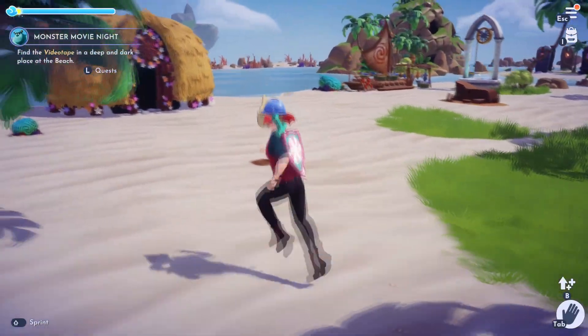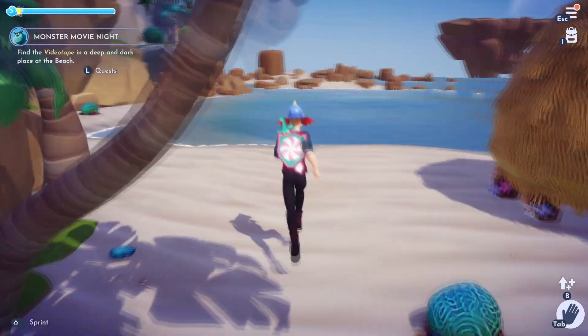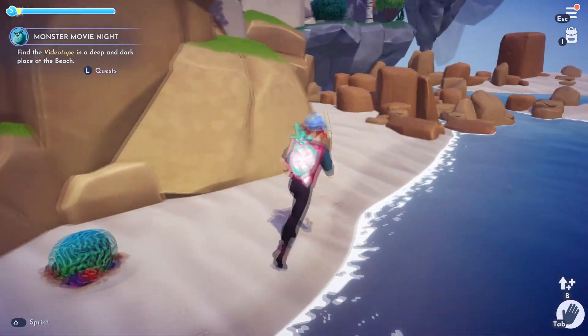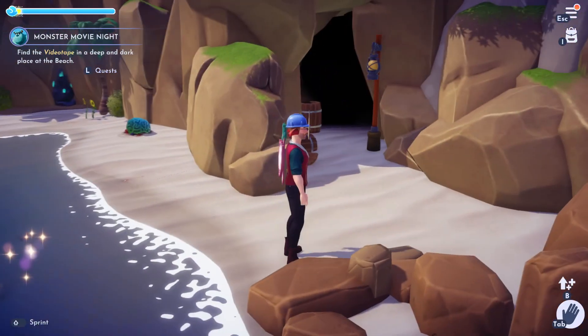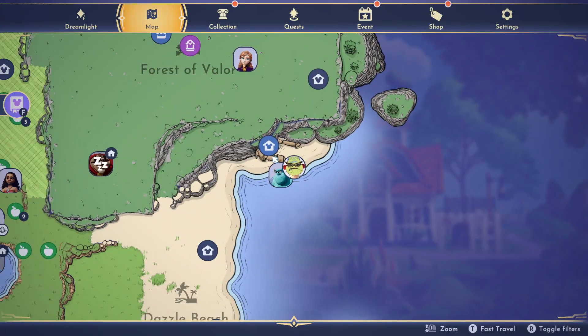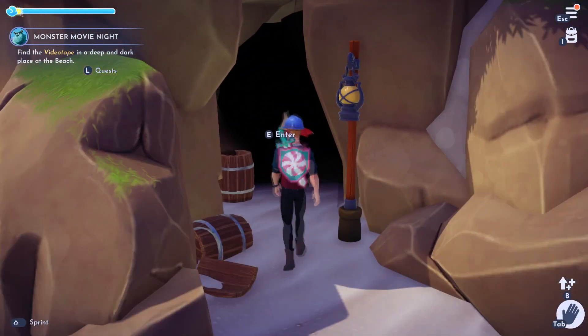So I only had to talk to Goofy and Mickey for some reason, didn't have to talk to Ursula. Now it's telling me to find the videotape in a deep, dark place at Dazzle Beach. There are two places we can look — they're both caves. There's one here and there's another one here, so I'm going to go to this one first and see what's in there.